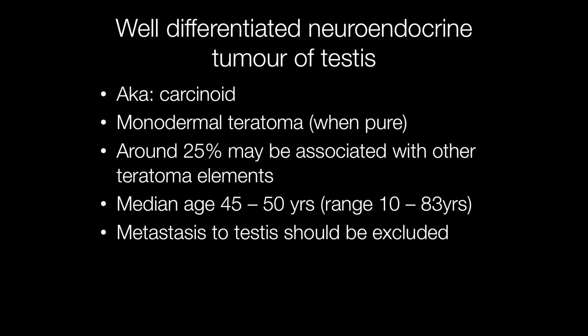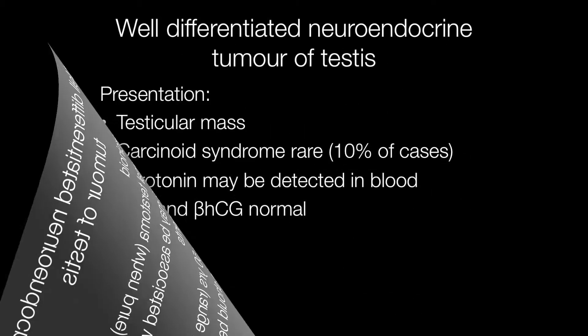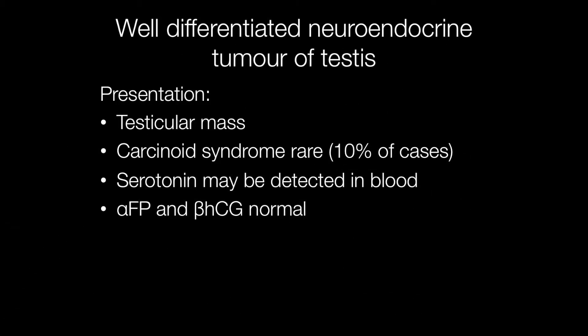When making the diagnosis, although unlikely, the possibility of a metastasis to the testis from elsewhere should be excluded. Presentation is usually with a testicular mass. The carcinoid syndrome may occur, but is rare. Serotonin may be detected in the blood, and alpha-fetoprotein and B-HCG will be normal.